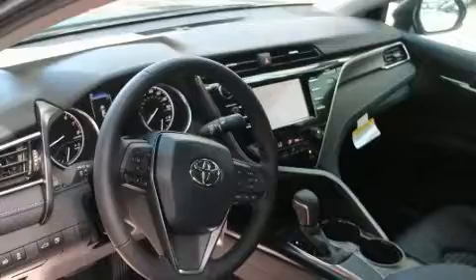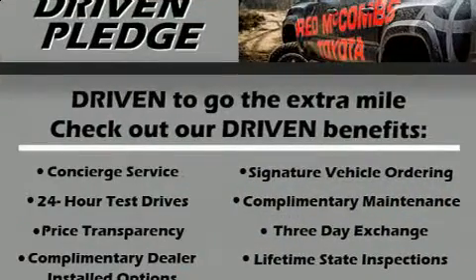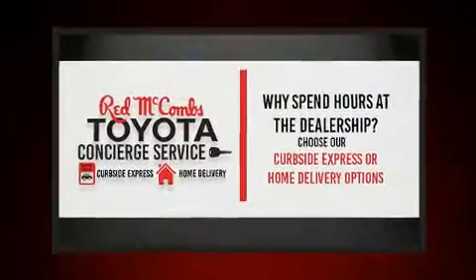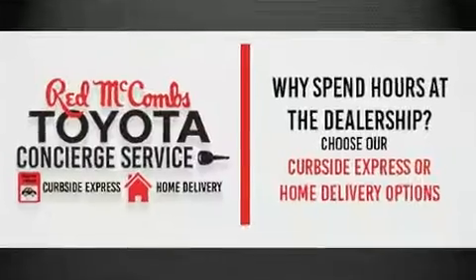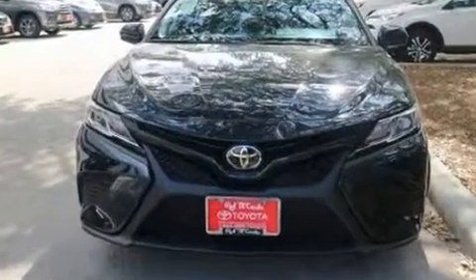Toyota also prioritized safety and security by including head curtain airbags, front and rear side impact airbags, traction control, ignition disabling, and four-wheel disc brakes with ABS. Brake Assist technology provides extra pressure when applying the brakes.